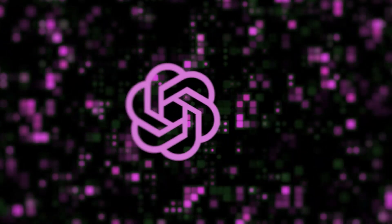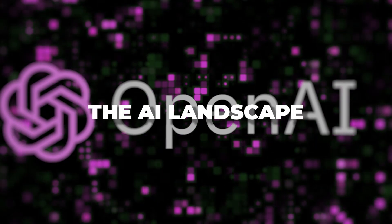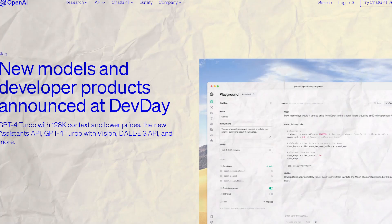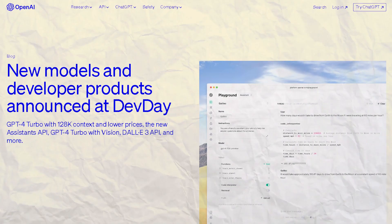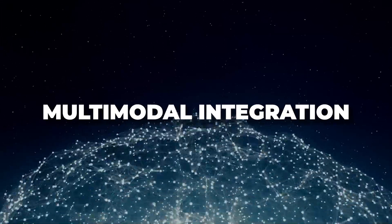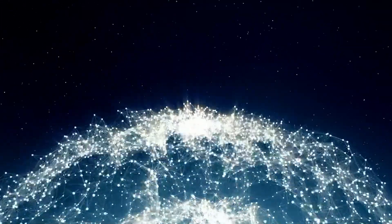Hello everyone. Hope you guys are ready because today we have some massive news from OpenAI that will change the AI landscape as we know it. In their latest live event called Dev Day, OpenAI unveiled a slew of new capabilities, features and price reductions that left my jaw on the floor. We're talking next-gen AI assistance, multimodal integrations and dramatically cheaper pricing. Let me break down the most insane revelations one by one, because each one deserves its moment in the spotlight.